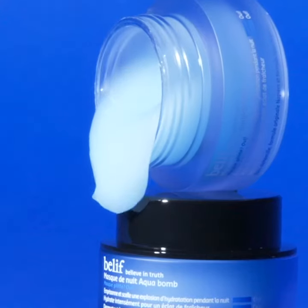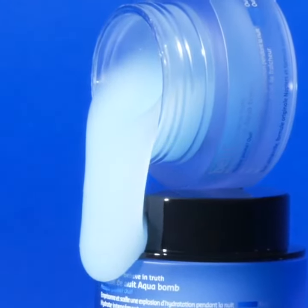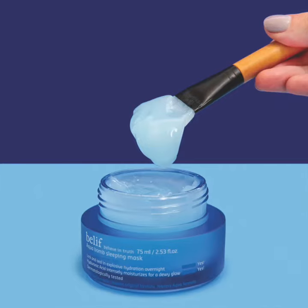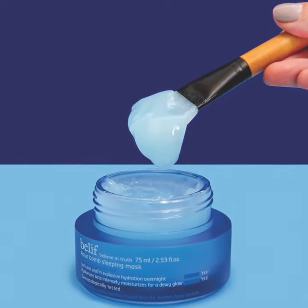The memory formula of this unique jelly pudding sleeping mask wraps around the contour of skin with a refreshing layer of intense and long-lasting hydration. The Pillow Proof formula is lightweight and absorbs quickly for fuss-free overnight skin care.